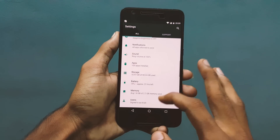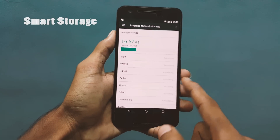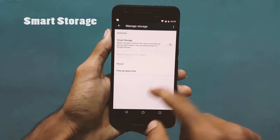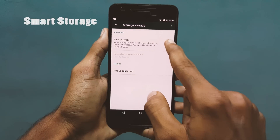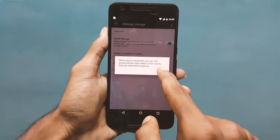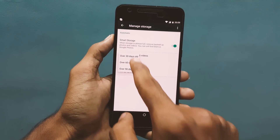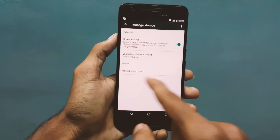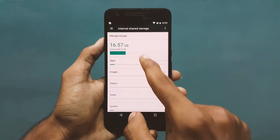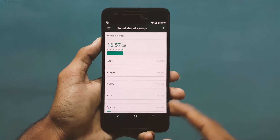Number 5 is Smart Storage. If I head over to the settings, then to Storage, there is a new option at the top called Manage Storage. Once I select that, I have the option to enable Smart Storage, which deletes the photos or videos that are backed up. This works when the device is full. We also have the option to select a certain time period like 30 days or 90 days.